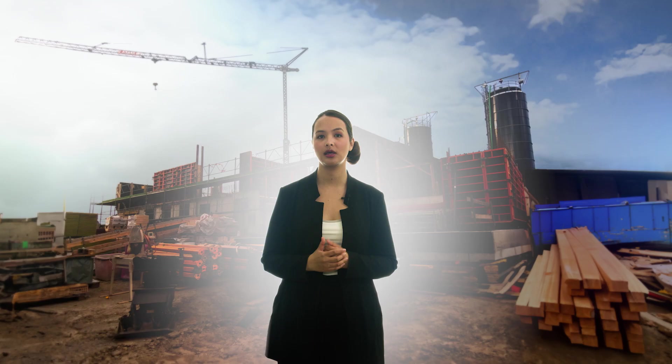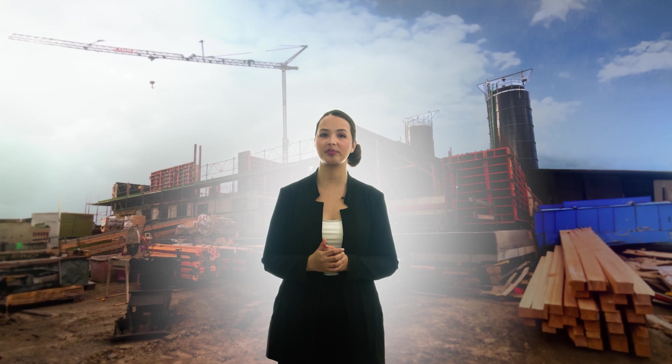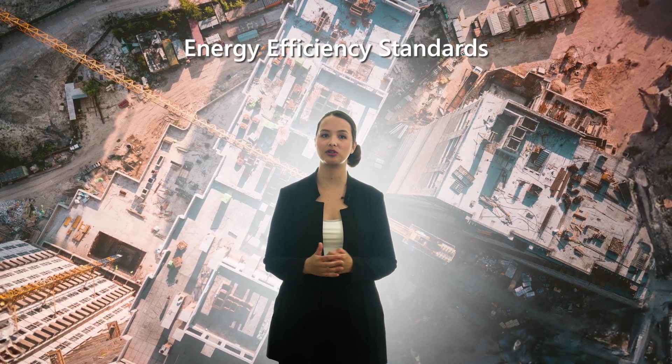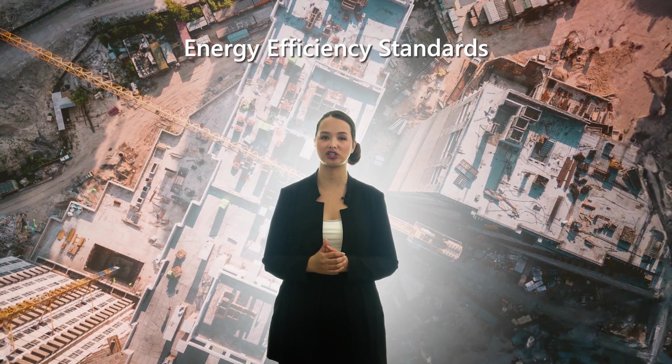However, it's not just the traditional construction process that generates harmful emissions — so do traditionally built houses as well. The energy used for heating and cooling buildings is massive, which is why more and more energy efficiency standards and codes are imposed on the construction industry.